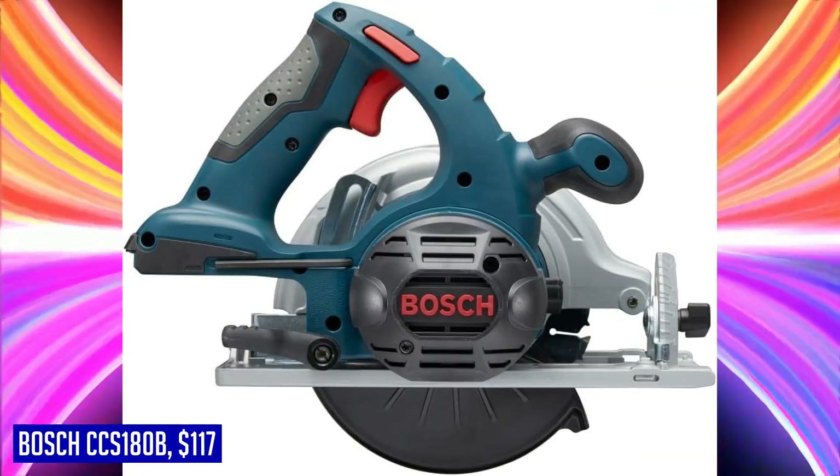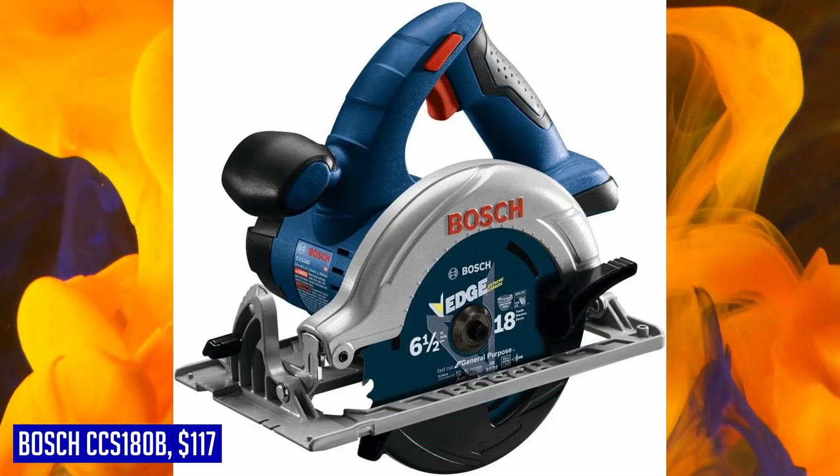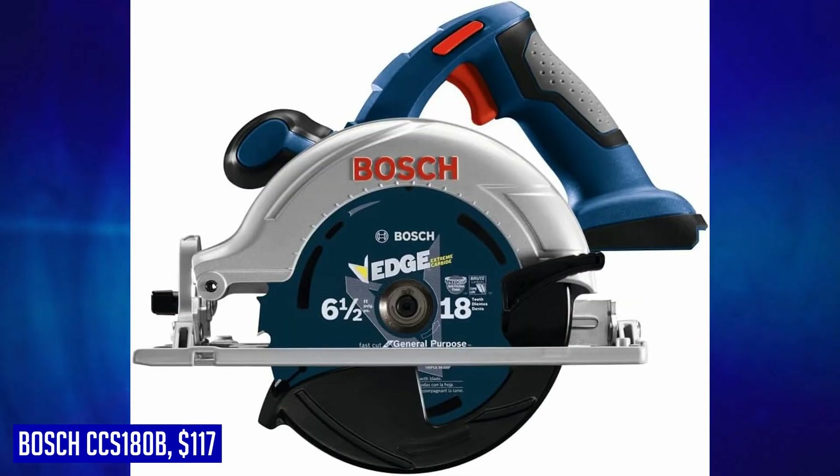Whether you're a professional carpenter or a DIY enthusiast, the Bosch CCS-180B is a reliable choice that delivers exceptional performance and durability. Get your hands on one today and experience the difference for yourself.